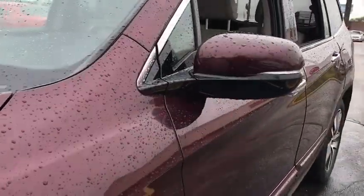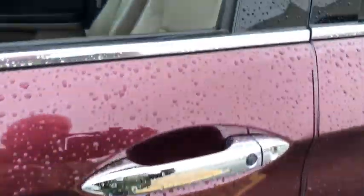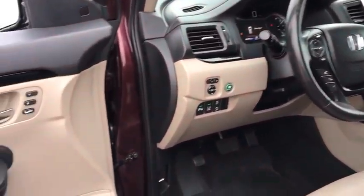Navigation system, power liftgate, power passenger seat, traction control, dual airbags, alloy wheels, power steering, four-wheel disc brakes, rear window defroster.